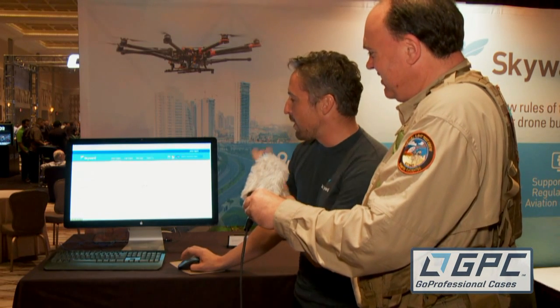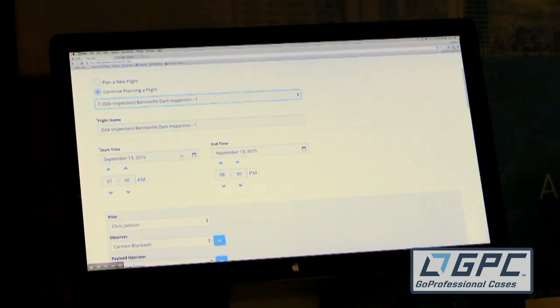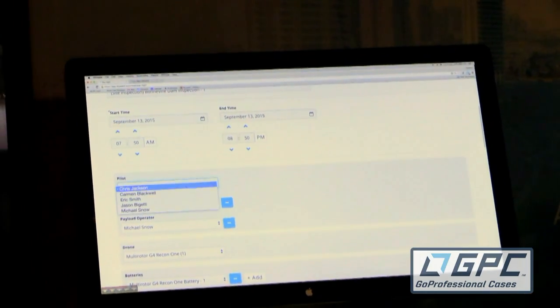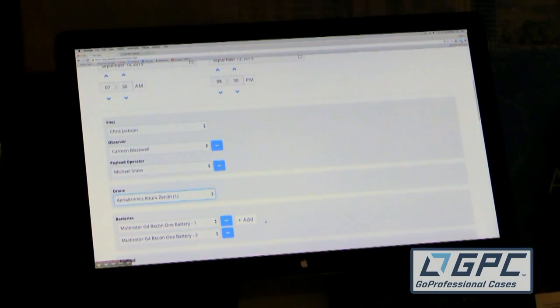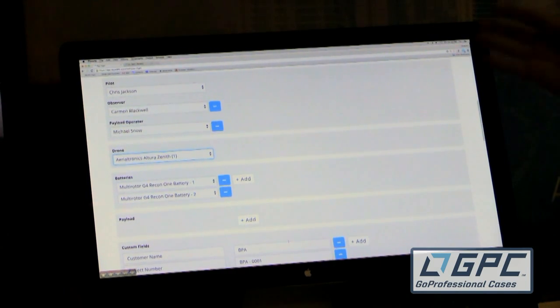Just to save a little bit of time, we'll do a continued planning flight here at the Bonneville. We can name it, we can say what time and date this flight is going to be on, we can assign the pilot from our records of pilots and observers. Similarly, we can assign which drone is going to go on this flight — let's say it's an Aerialtronics Altura Zenith 1 that I have on the bench right now. We found with our early customers that batteries were a really key point to be tracking on every flight, so we have a battery management tool here as well.